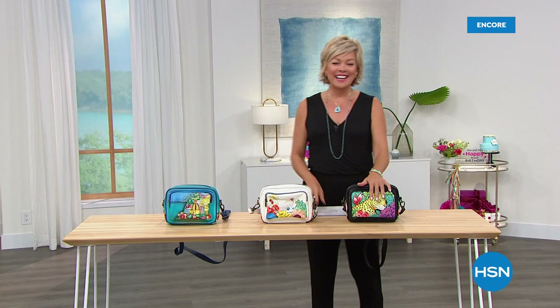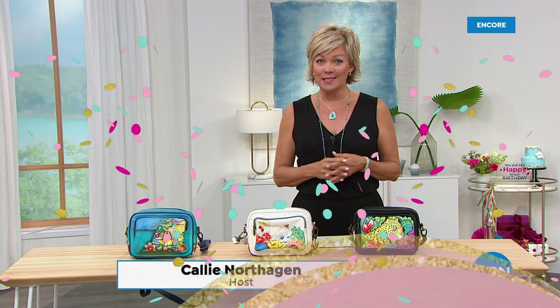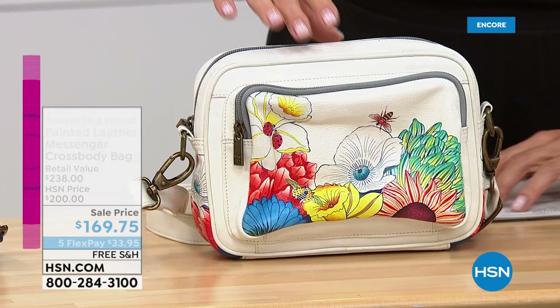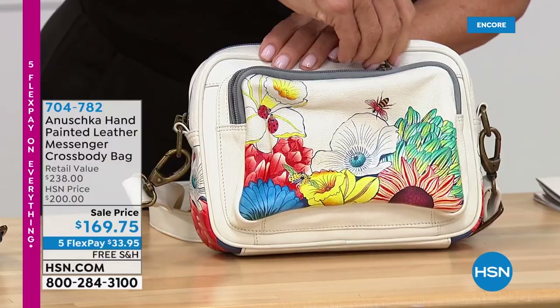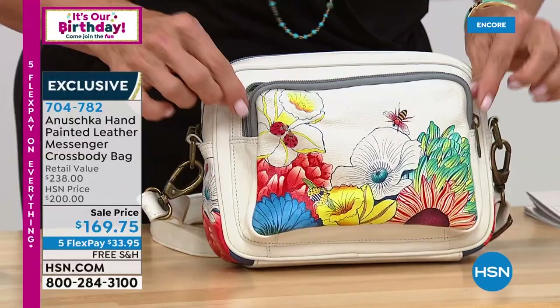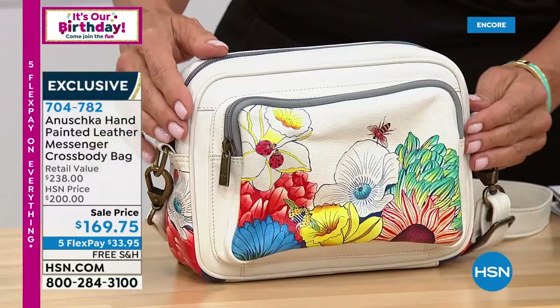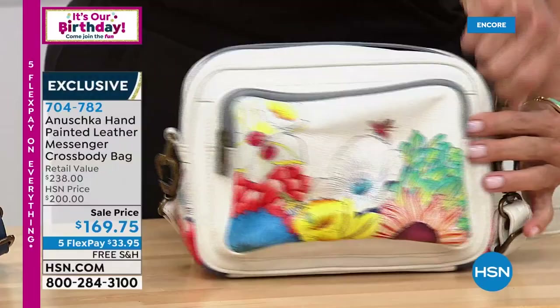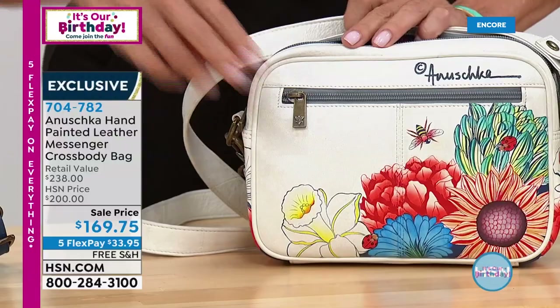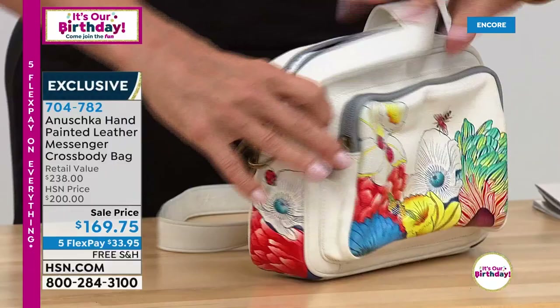We are having so much fun tonight — thank you for being part of our celebration. I'm Callie. This is another one of our beautiful Anushka handbags. If you're a new shopper to HSN, this handbag line is amazing — hand-painted works of art, so much better than a painting behind a frame on a wall. This is a nice messenger-style crossbody bag. I like this big puffy pouch in the front — you can put bigger things, maybe even a scarf or a small umbrella. The rest of the bag is about comfort and a nice spacious main compartment. The back has a full zip all the way along, and all of these are genuine leather.